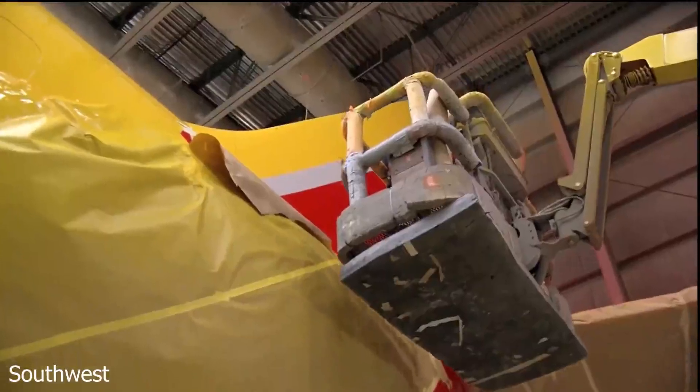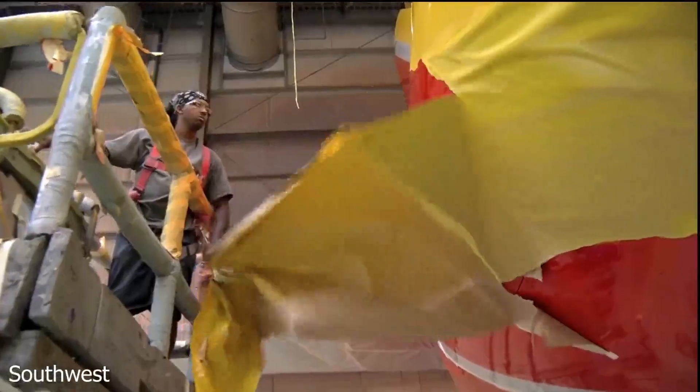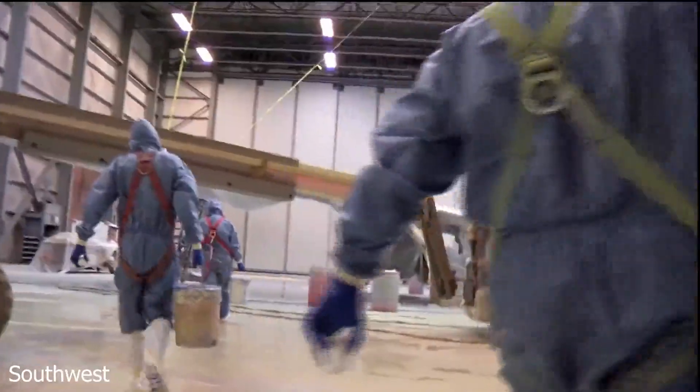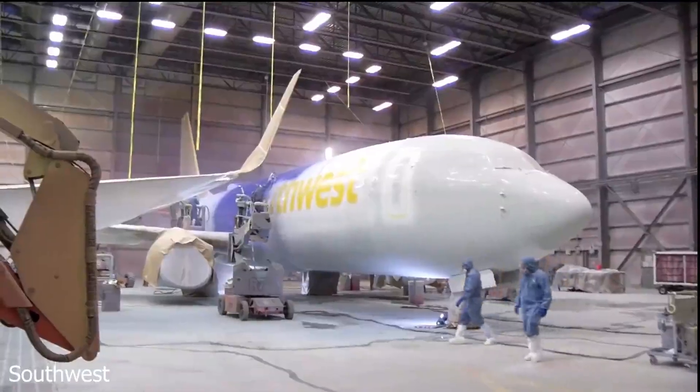Hello everybody, JP from JP's Aviation here and welcome back to another video. When you think of the 737, you most likely think of Southwest Airlines, with 736 aircraft in their fleet, all being Boeing 737 family aircraft.